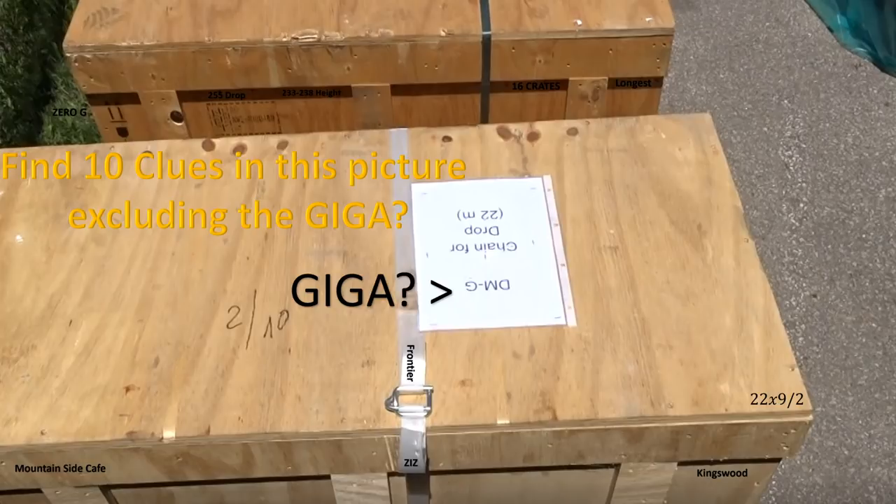In this picture there are 10 clues — excluding the word 'giga question mark' pointing at DMG — find them. Maybe these relate to the coaster. We are teasing our own version of stuff we're finding along the way. This is not linked to Canada's Wonderland at all, and these are not confirmed facts about the ride — these are just our speculation and rumors surrounding what we're finding and seeing.